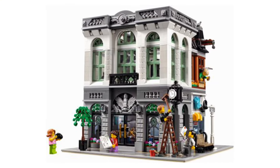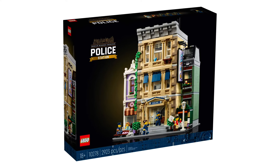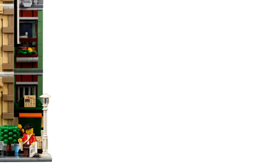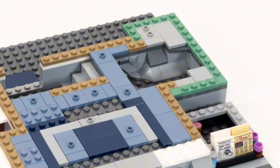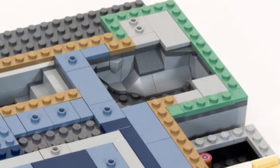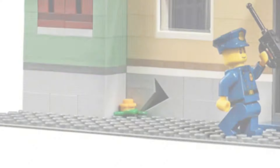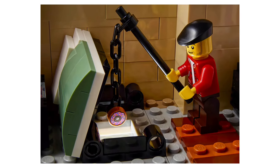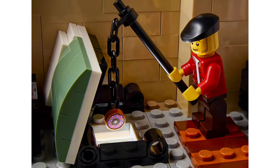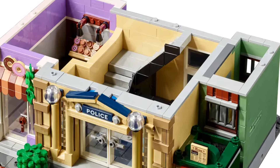In fifth place we have the Police Station modular. The build felt very solid and I really enjoyed the building experience. There's a tunnel going underneath the greenish building, which is fun. The donut shop is great — there are bears and a hole under the bed so the burglar can sneak in and steal donuts at night. I also love the staircase technique on the first floor.